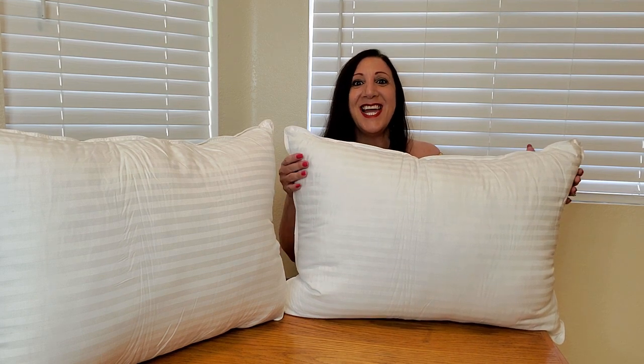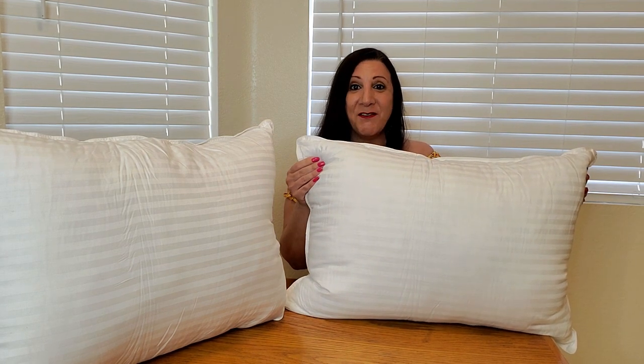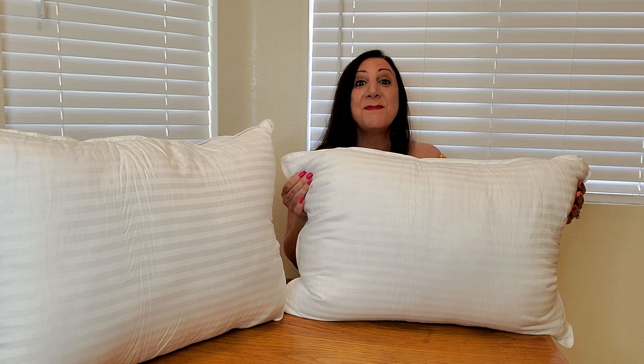Look at these luxury pillows I received from Sleep Restoration, and they are so nice. They have a 250 thread count sateen cover. It also has a bounce back design and it's perfect for side sleepers, back sleepers, and stomach sleepers too.